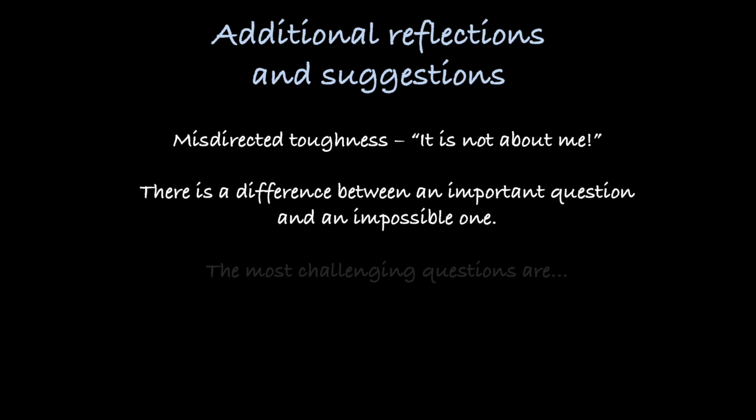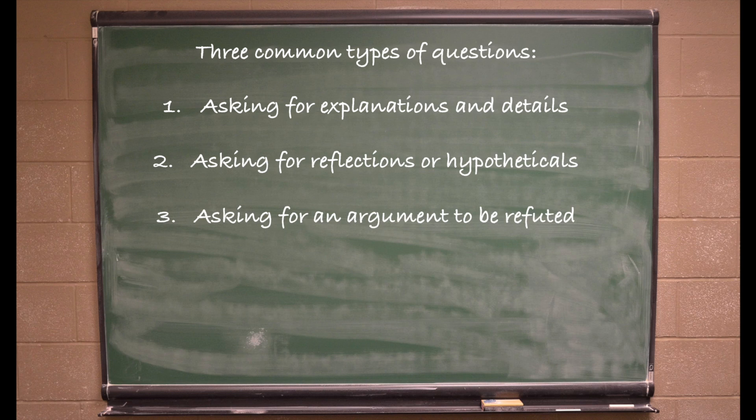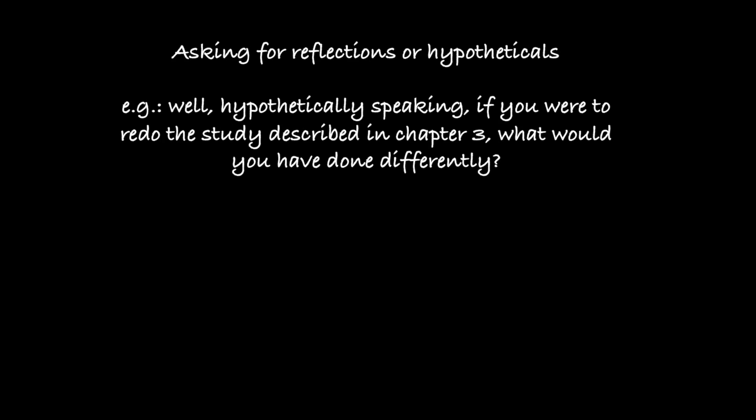One more reflection: what are the most difficult kinds of defense questions? Questions can come in three general flavors: asking for content explanations, asking for reflections and hypotheticals, or asking you to refute an argument. Explanation questions — like 'on page 120 you said this, can you explain what you meant?' — are usually not that difficult since you have your thesis in front of you and you wrote the whole thing. Reflection and hypothetical questions — like 'if you were to redo the study in chapter 3, what would you have done differently?' — are also manageable since they are reflective and you can speculate freely.